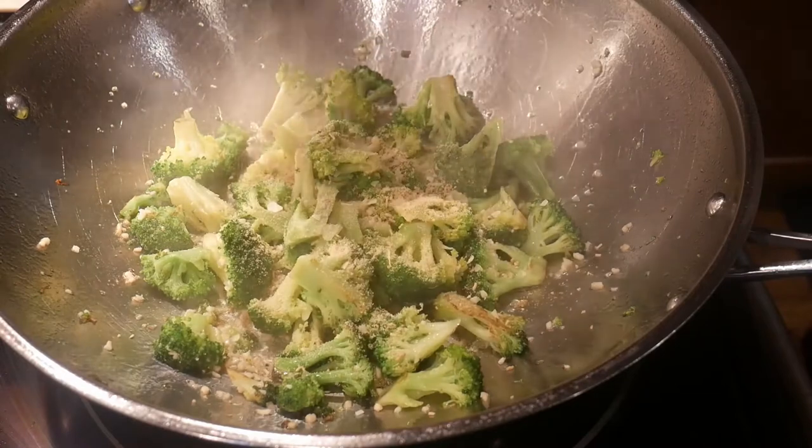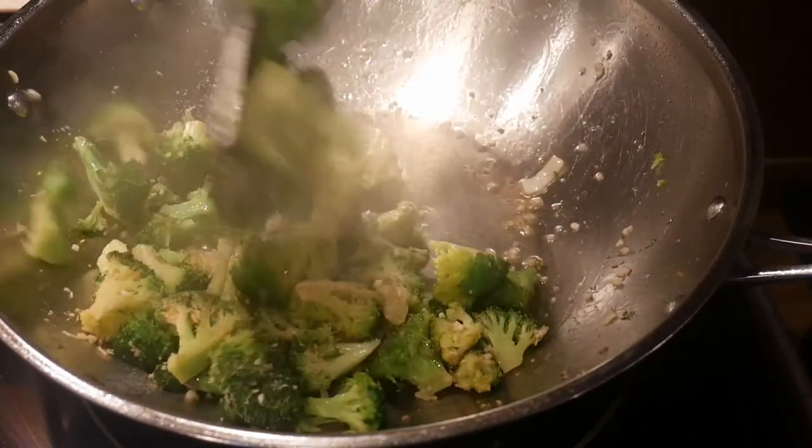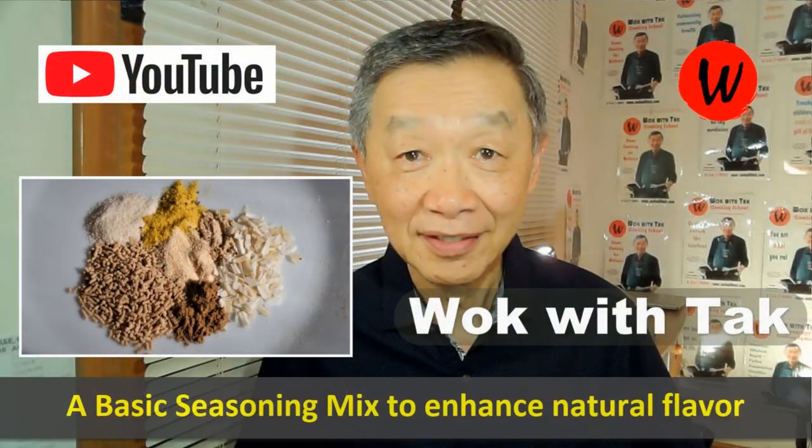The next step, I decided to season this broccoli with my basic seasoning mix. The whole goal is to enhance the natural flavor of the broccoli rather than overwhelming it. If you would like to learn more about the individual components in this basic seasoning mix, you can take a look at this video.